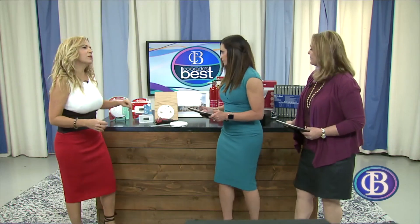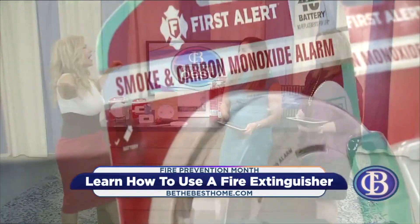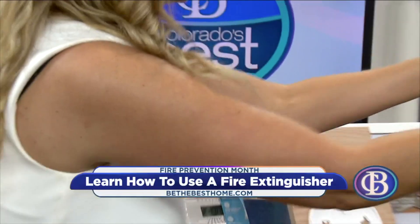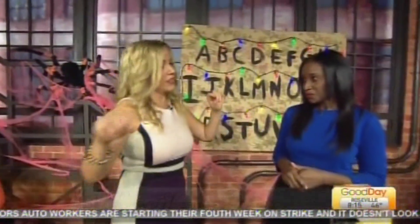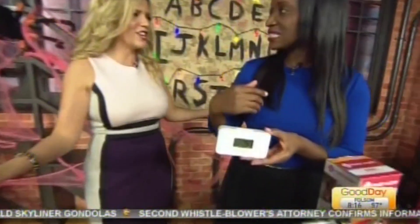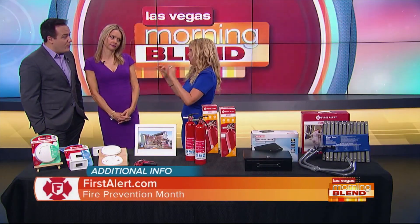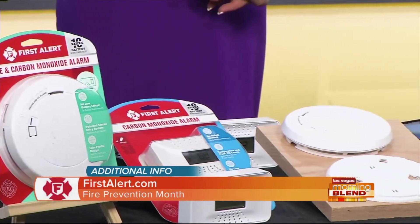Let's start with alarms. Have you been woken up in the middle of the night by that annoying beep? You get on a ladder, rip the thing down, take the battery out — and now your home isn't protected. So First Alert has the ten-year sealed battery alarm. The battery lasts the life of the alarm — ten years — so you don't have to think about changing batteries anymore.